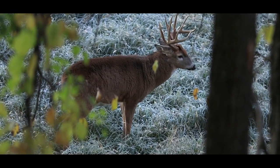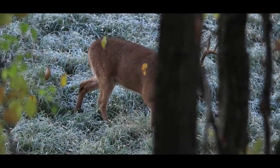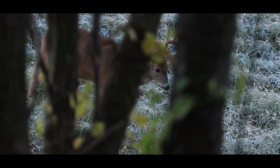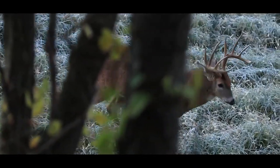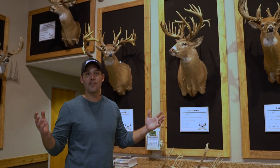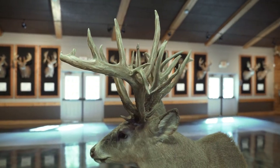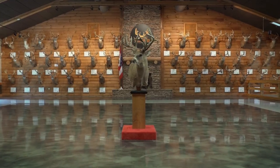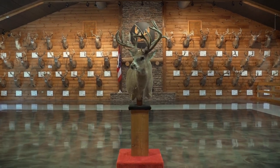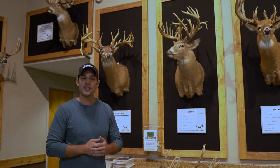Knowing this is a world-class deer and not seeing the deer crash, Dan decided to back out to not risk bumping him. He took all the proper steps to recover this deer — called a dog, called the game warden, and went in the following morning. After a long track with the dog, they were not having any luck finding the deer. After grid searching every property they had access to, walking the creeks, and sweeping every CRP field around, they still had not recovered the deer. However, there was one small thicket left to check — and after checking it, Dan's buddy actually tripped over this world-class deer, leading to the buck's recovery.